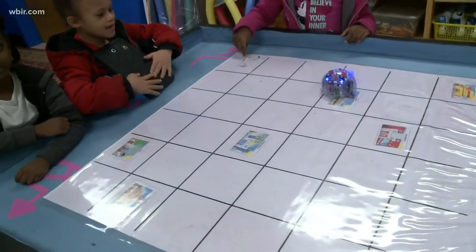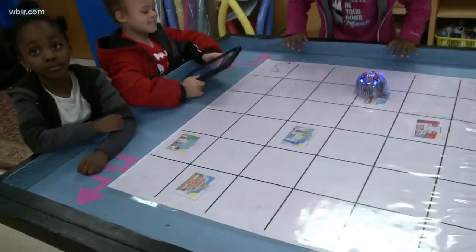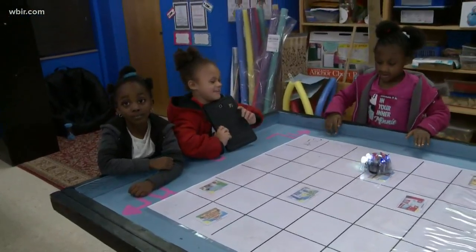Understanding how we can use programming to travel to different locations in the city. This is going to build up into a drones lesson for them — so traveling, using the map to get to different places.